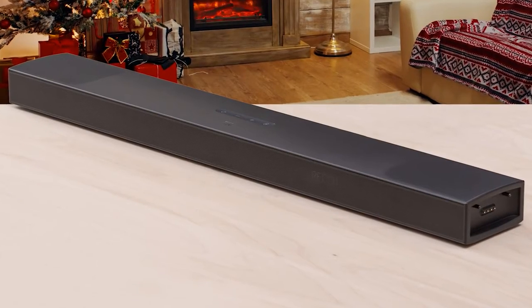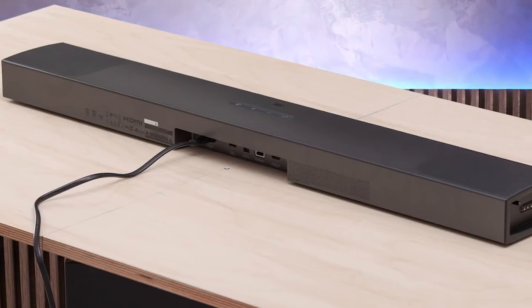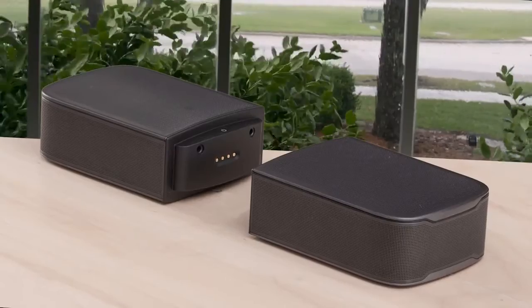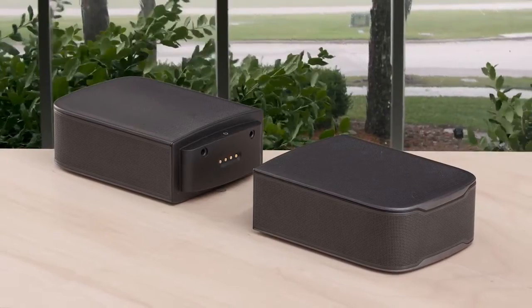The BAR 9.1 looks like your average soundbar with its gray casing and various speaker grilles, but it's a big unit at almost 35 inches wide. The top and sides are metal, while the bottom and back are plastic. Setup of the JBL BAR 9.1 was straightforward — it only took a few minutes to have the system up and running. Connections include an HDMI input and output with eARC, an optical digital input, and Ethernet and USB ports. The HDMI jacks also support 4K Dolby Vision HDR passthrough. AirPlay 2, Chromecast, and Bluetooth wireless streaming are all supported, and both the surround speakers and the subwoofer automatically pair wirelessly with the soundbar during setup.